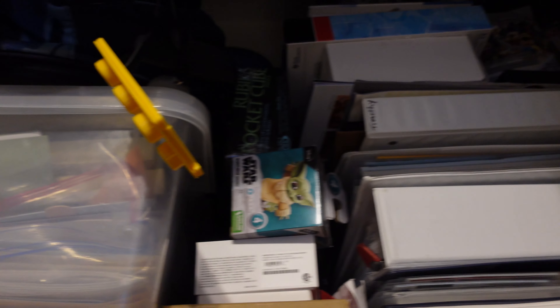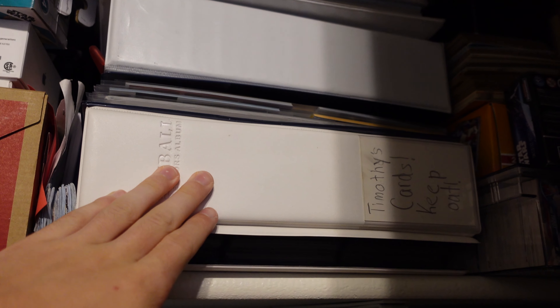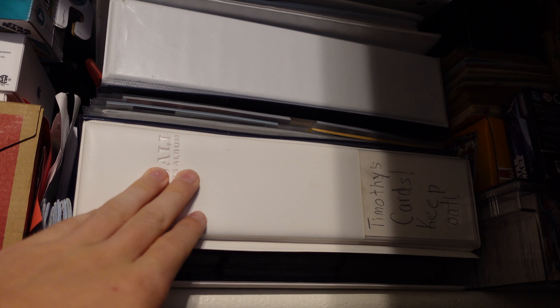We've got this full bin of just old school stuff, backpacks, more boxes and stuff, and then these binders of baseball cards. There's also a Halloween costume right here.